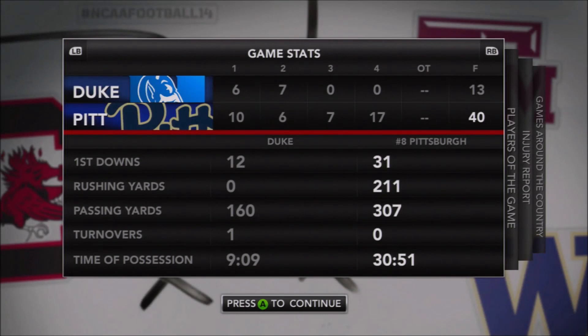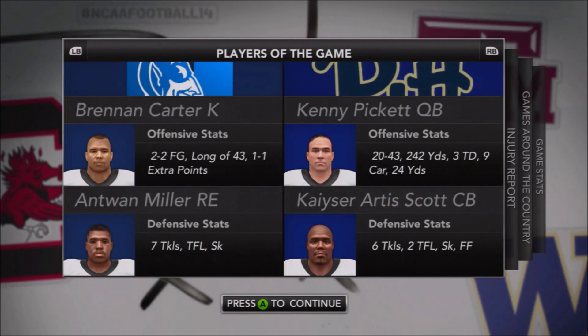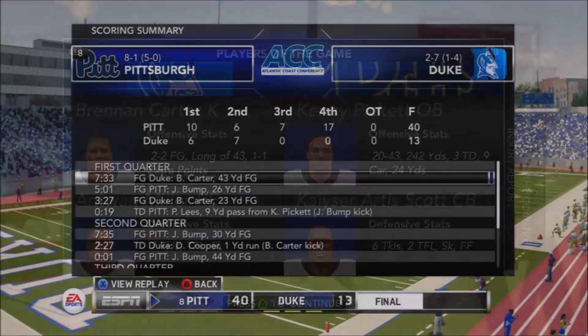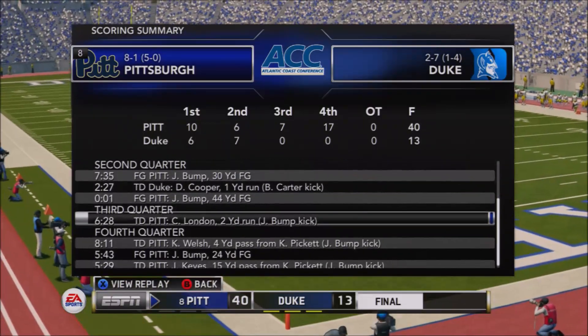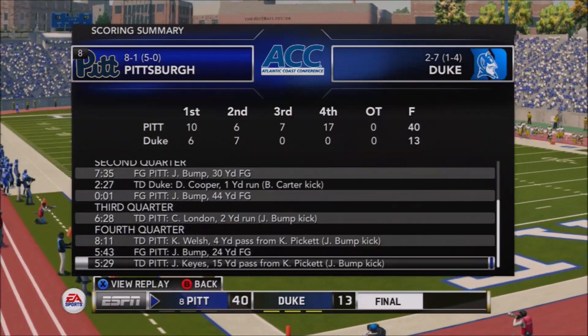How are we doing folks? Your host Moose here on the Pitt Panthers football network, welcoming you to our season 5 week 12 NCAA recap show. Your Pitt Panthers coming off a fantastic performance against the Duke Blue Devils, 40 to 13 — the victory, their most comprehensive win of the season.